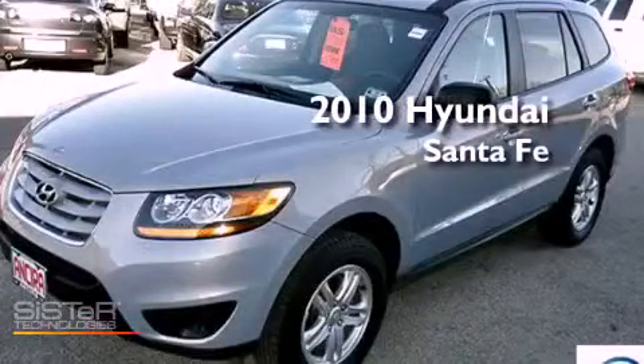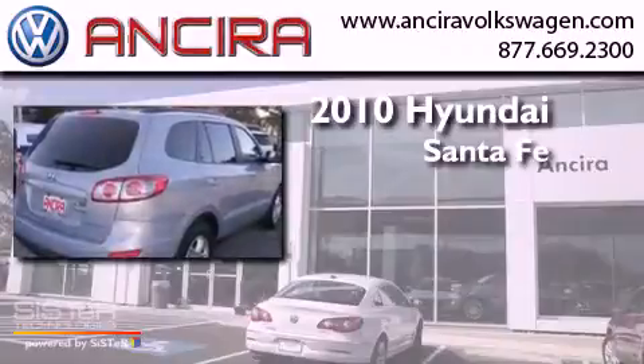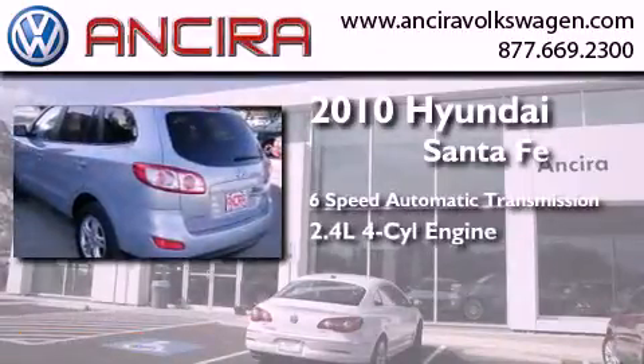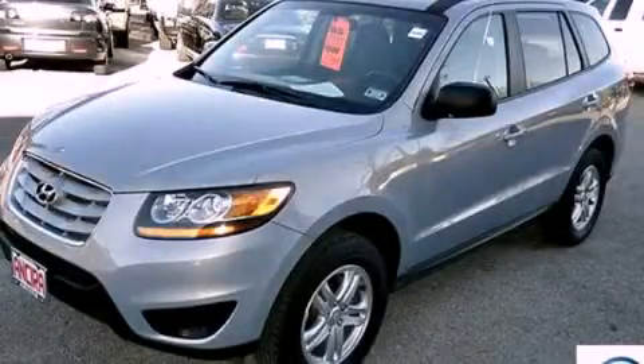This is a 2010 Hyundai Santa Fe. This crossover has a six-speed automatic transmission and an inline four-cylinder engine. Contact us today to arrange your test drive.